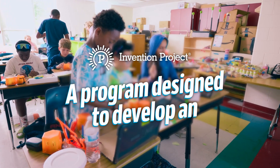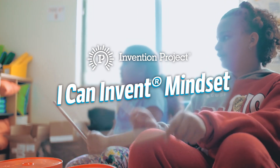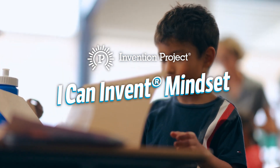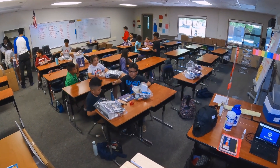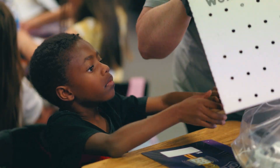My first impression of the Invention Project is fun, cool, exciting. The STEM that we provide through fall allows them to actually utilize it during the summer. Invention Project provides teachers with everything they can possibly need to implement it successfully, and that makes it so useful.